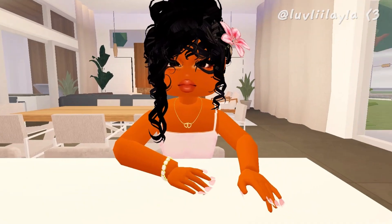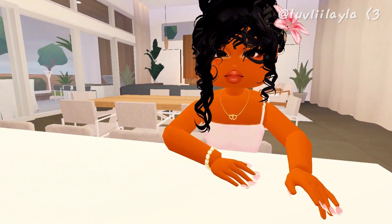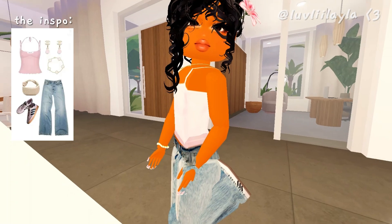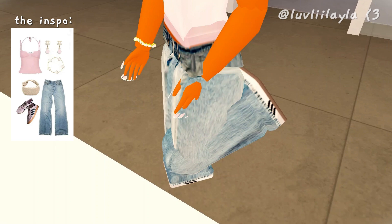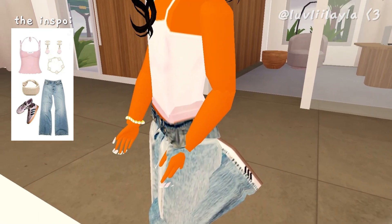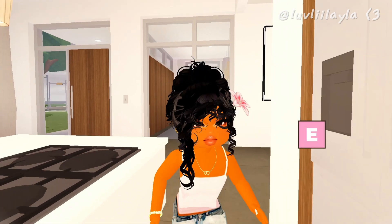I'm going to make myself an acai bowl for breakfast — I haven't eaten yet so I'm really hungry. But first, outfit check: I've got my pink tank top, some flare jeans I had to cut because they were so long, some Adidas Sambas I bought about a week ago, and a really cute flower detail. Okay, let me actually make breakfast now because I'm starving.